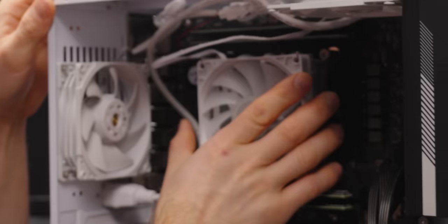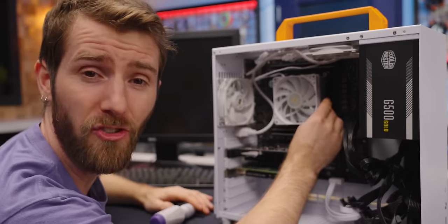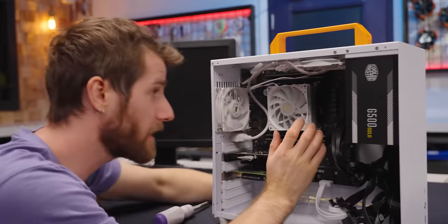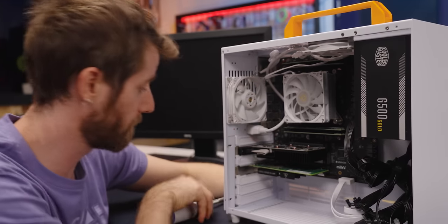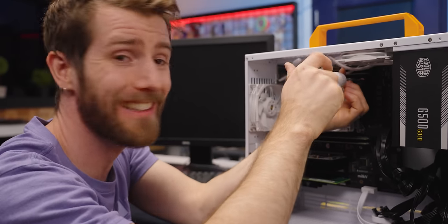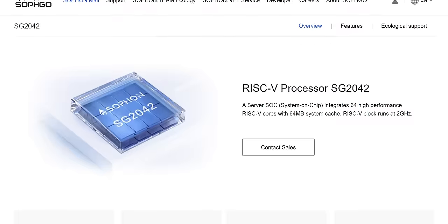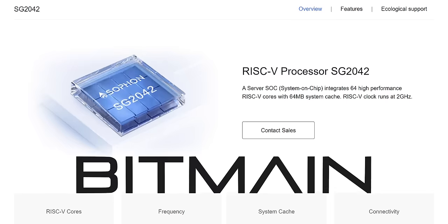The cooler has been modified to fit an Intel LGA 1150 cooler with a bracket that's included, so theoretically you could use any 1150 cooler you wanted. What we really want to look at is what it's cooling — it turns out to be a SophGo SG2042 made by SophGo, a subsidiary of Bitmain.